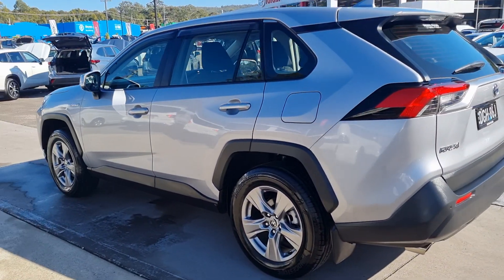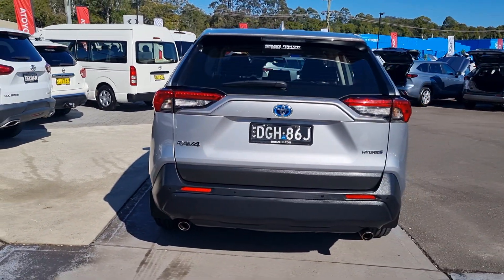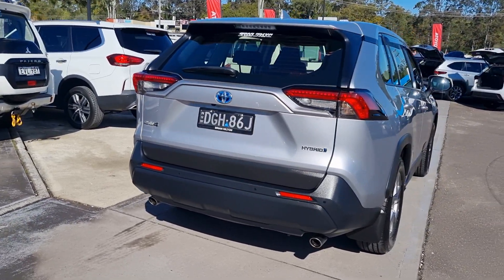It has a full service history from a Toyota dealership, two keys, logbooks and owner's manuals.